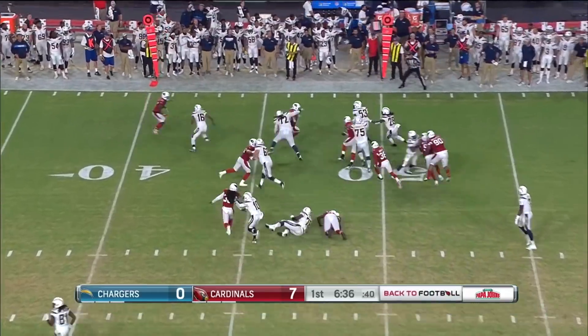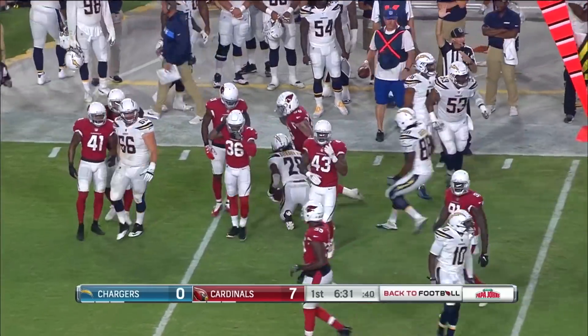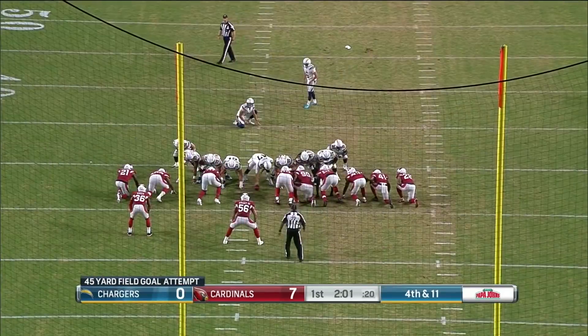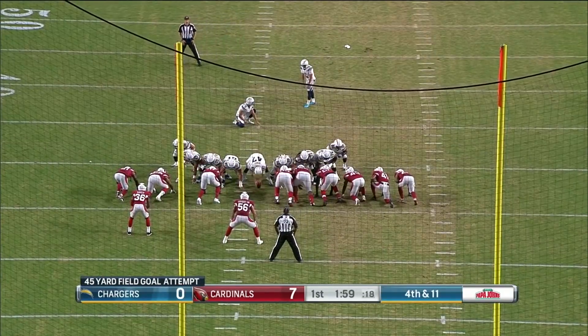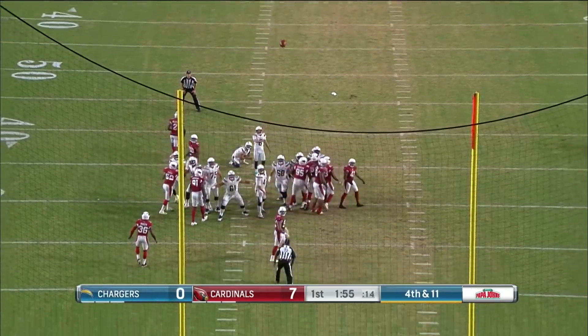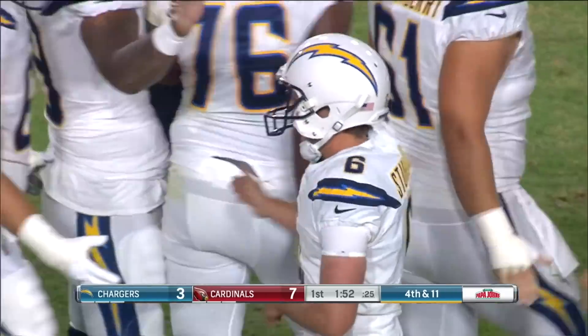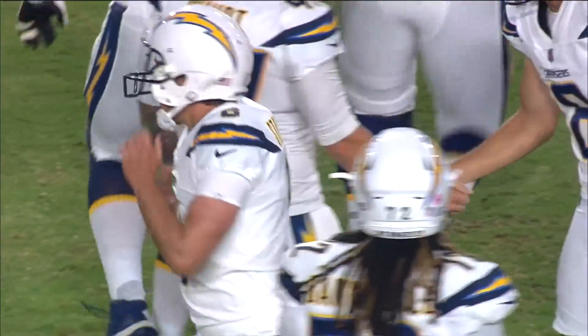Gordon off the right side, and you see the speed of Gordon. Picks up the first down to the 38. Cardinals looked fast defensively on that series. And the Chargers are on the board. 7-3, Cardinals.